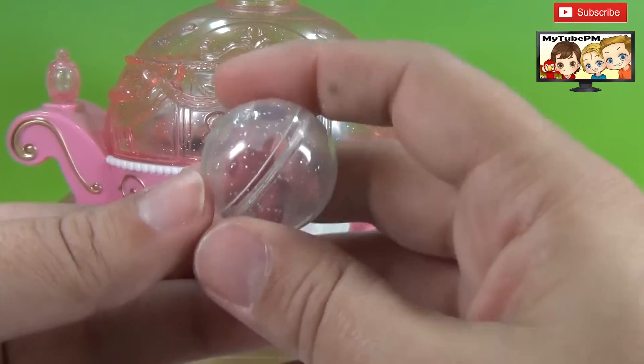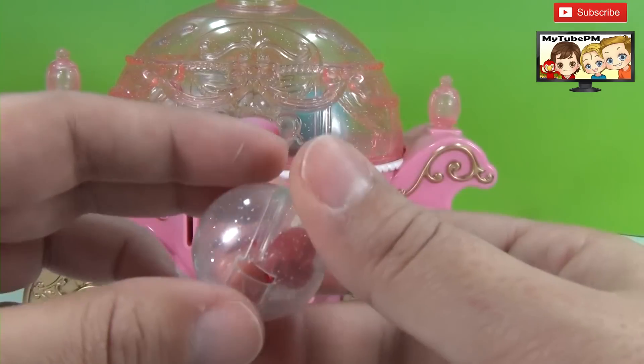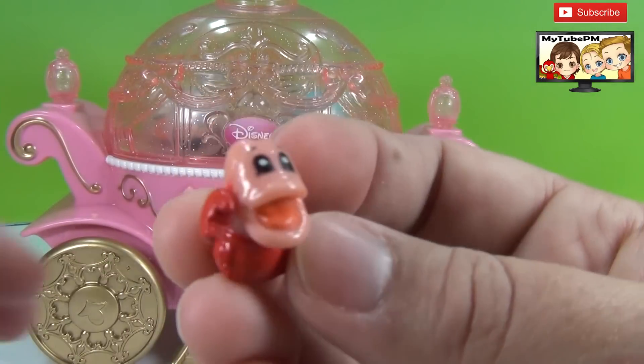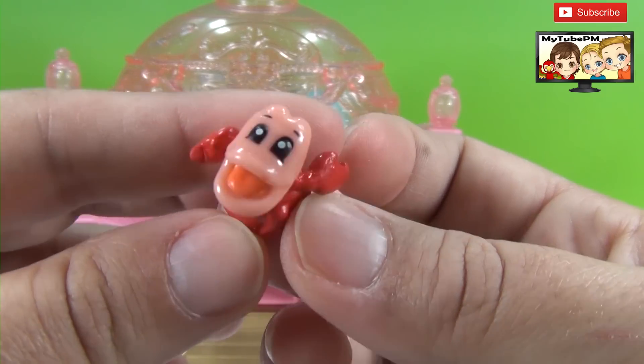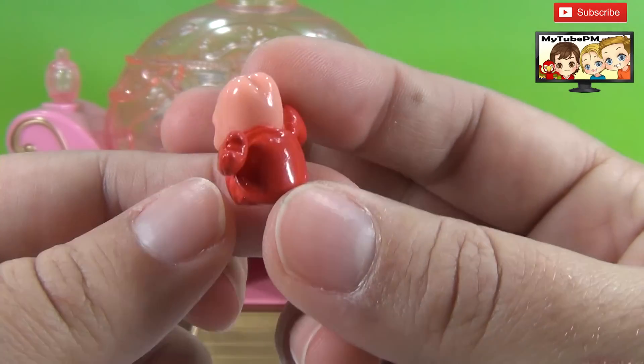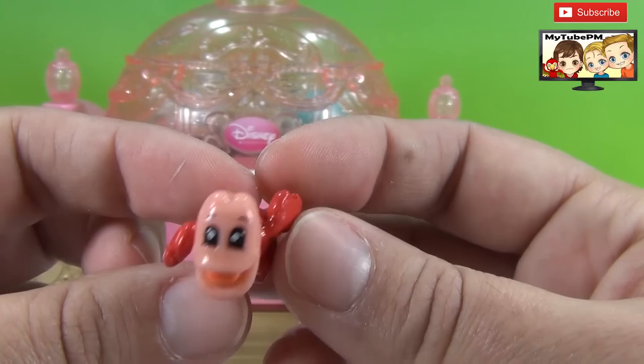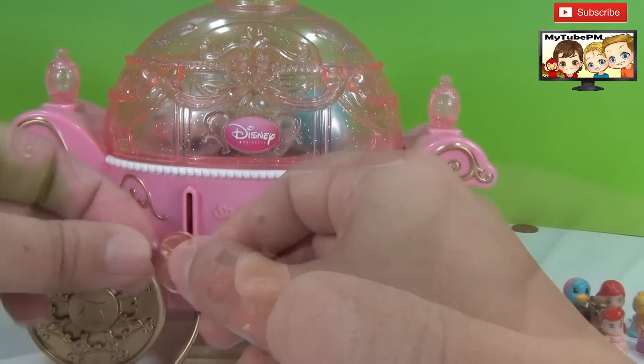And here's the next one. What could be inside? Let's check it out. It's Sebastian — my favorite from Ariel. He is so funny. I can't believe we have the whole Ariel collection! Let's go again.